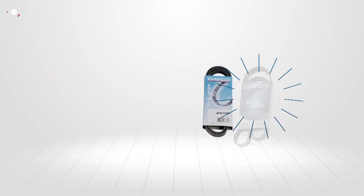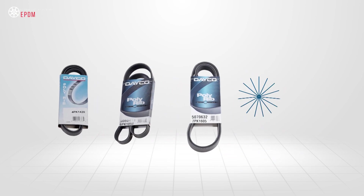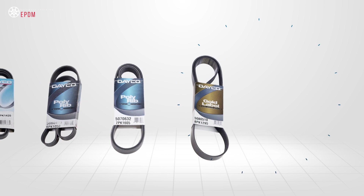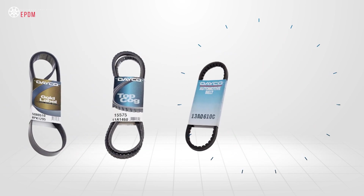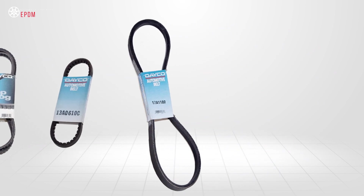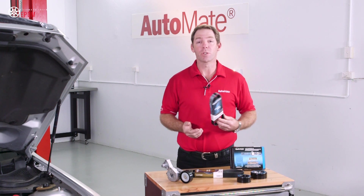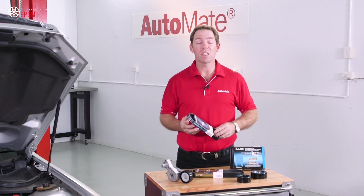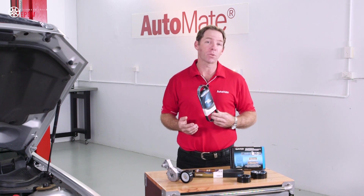Modern serpentine belts are manufactured using an ethylene-propylene-diene monomer or EPDM type material. This provides increased flexibility and greater torque transfer with less slip when compared with older neoprene designs. It's the use of EPDM that helps with resistance to fluid contamination and is one of the main reasons we're seeing these belts last well over a hundred thousand kilometres.